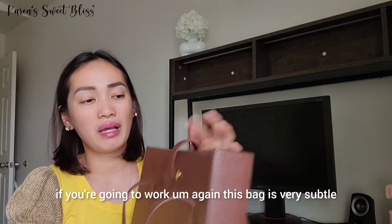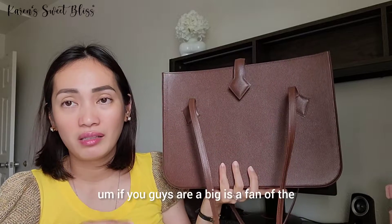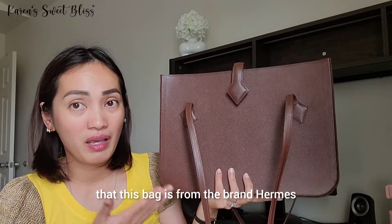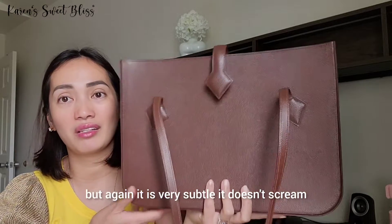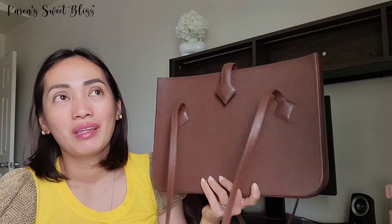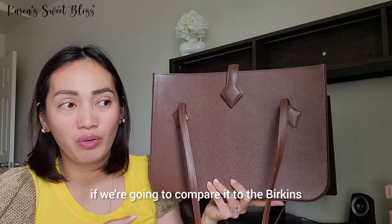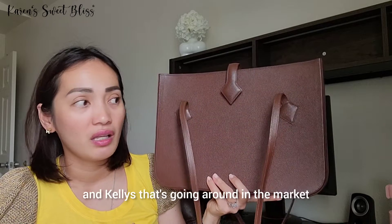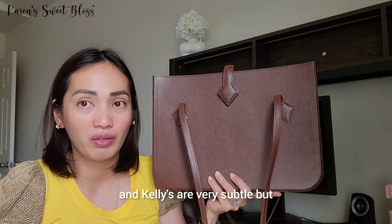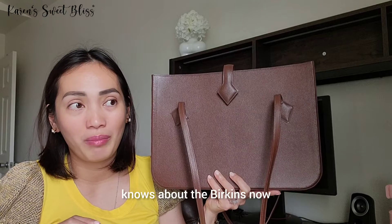This bag is very subtle. If you're a fan of the brand, you'd know it's Hermès, but it doesn't scream Hermès anywhere. It's currently less popular compared to the Birkins and Kellys on the market. Because of social media, pretty much everybody knows about Birkins now, but this one stays under the radar.